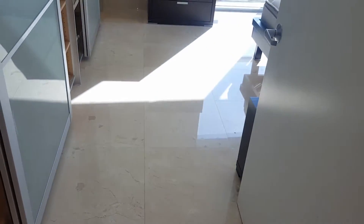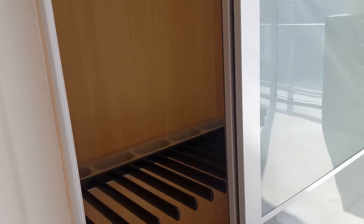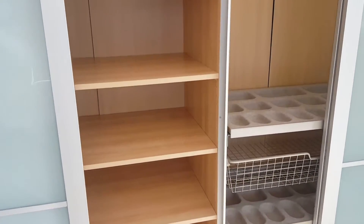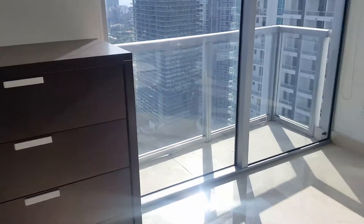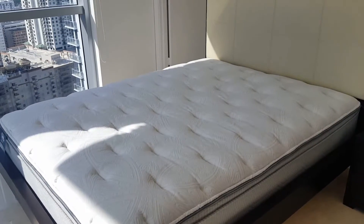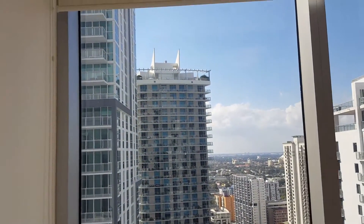Now we're going into the master bedroom. The listing agent was explaining that this is a custom closet that the owner put in — it's really, really nice. It has compartments; this is definitely not a cheap closet. You have a nightstand over here and a queen size bed.